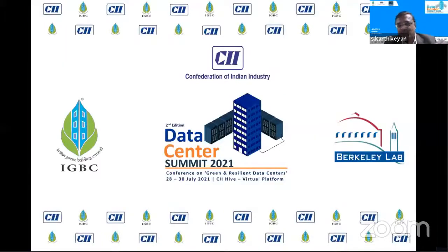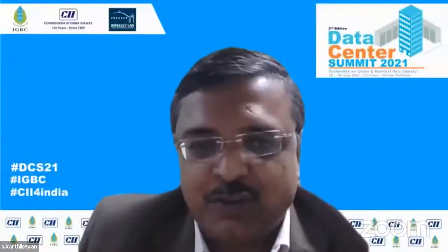We have Mr. Vinod Kulkarni from NetApp India as part of the panel. We would request Mr. Vinod Kulkarni to brief us about this case study. Thanks, Karthik. This is Vinod Kulkarni. Good evening. Good morning to Dale.